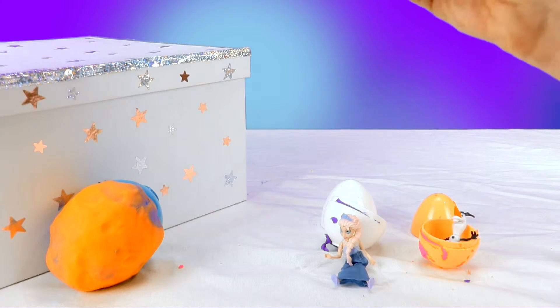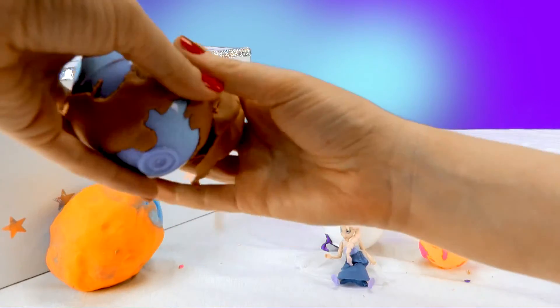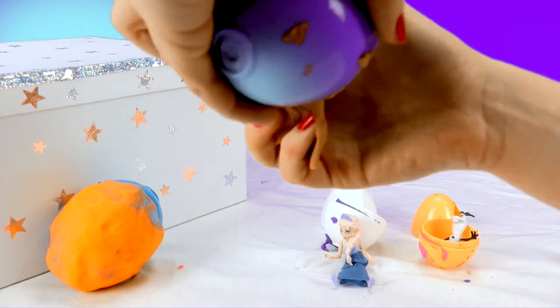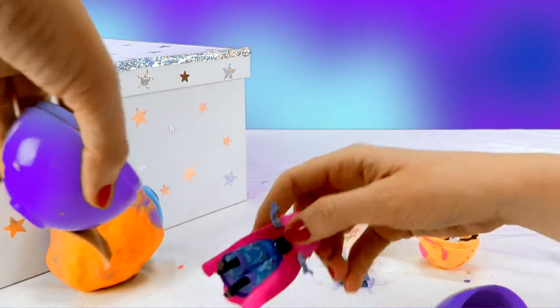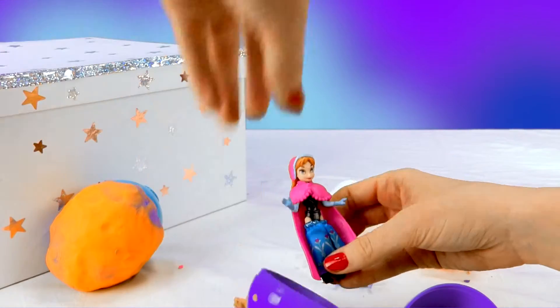'Yes, I'm in here too!' Wait a second, let's take the Play-Doh off first. And we're taking off the Play-Doh! There we go! So who's in here? 'It's me! It's me!' I have an idea of who it might be. It's Princess Anna!